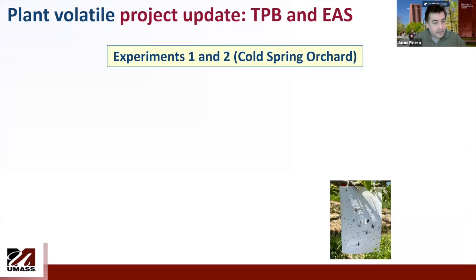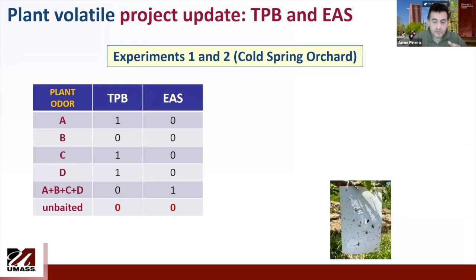One goal of my lab this year, starting last year, was to see if we can develop or identify a lure for Tarnished Plant Bug and European Apple Sawfly. Pravina has been doing experiments as follow-ups from last year. What you will see are plant odors A, B, C, D, and the combination of all of them using sticky cards. All of this is happening in a whole spring orchard only, and there are very few insects captured in these sticky cards. One of those — A, B, C, or D — is benzaldehyde.